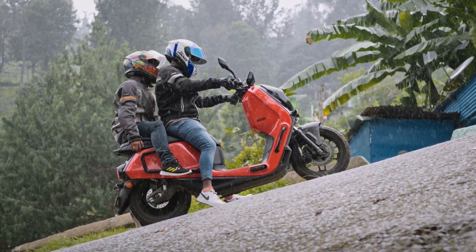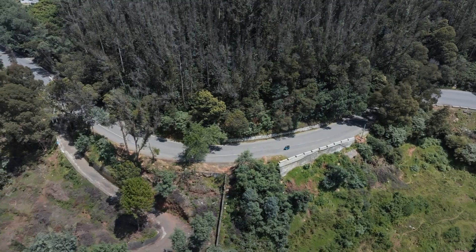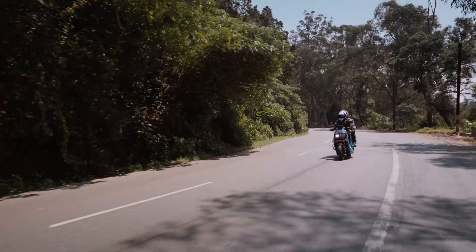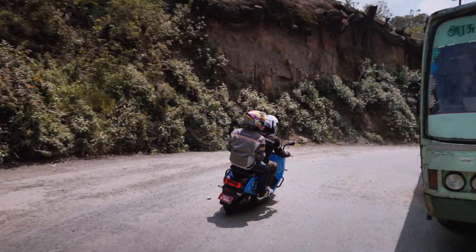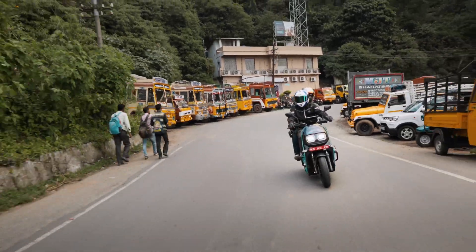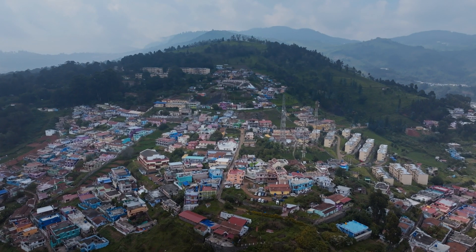We always wanted to give a product which has consistent performance whether you ride in eco, rush, or ride mode. Trying this out in hilly terrain is basically a good confidence builder for us to understand what exactly is happening in the platform. For the same reason, we took the vehicle to a hilly terrain region.